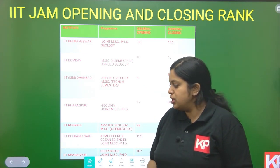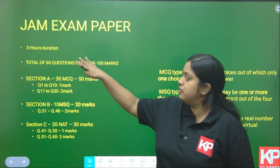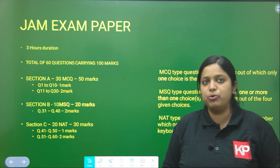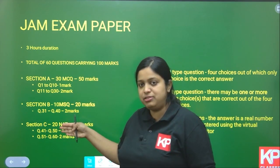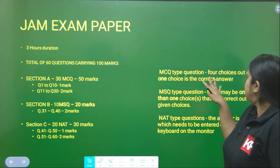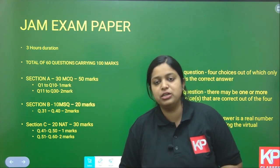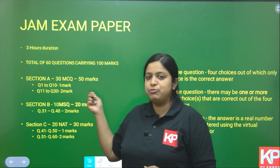IIT JAM is one of the toughest MSc papers, with a 3-hour duration examination. The paper has a total of 60 questions for 100 marks, divided into 3 sections: Section A, Section B, and Section C. Section A consists of 30 MCQ questions — 4 choices with only one correct answer. The first 10 MCQs are 1-mark questions and the next 20 are 2-mark questions, making Section A a total of 50 marks.